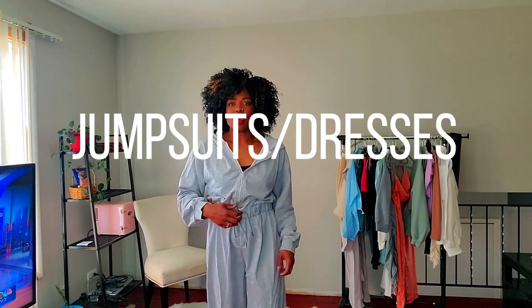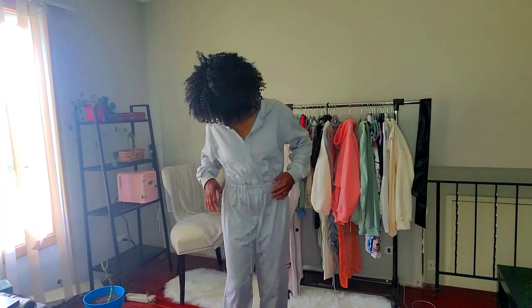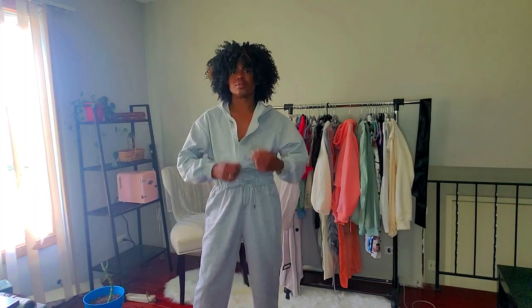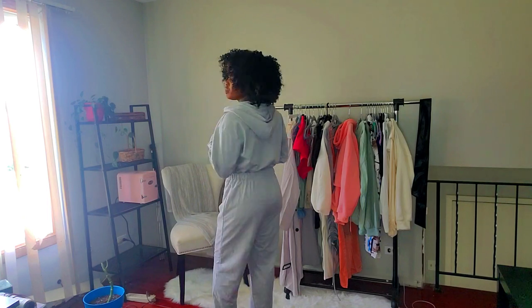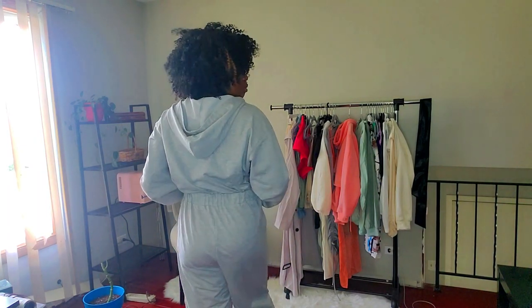Next up we've got jumpsuits and dresses — let's get to it! First up in the jumpsuit and dress category is this jumper I have on right here. I got it oversized in an extra large — I'm a medium/large, wear a size 8 US for reference — but I wanted it to fit oversized, like a nice little lounge number. It has a hood on it and fully zips all the way down. I love how it cinches in the waist.